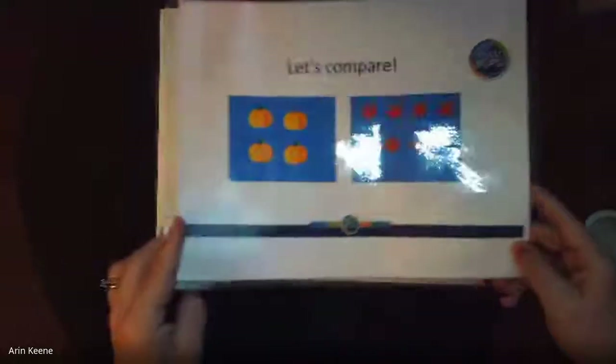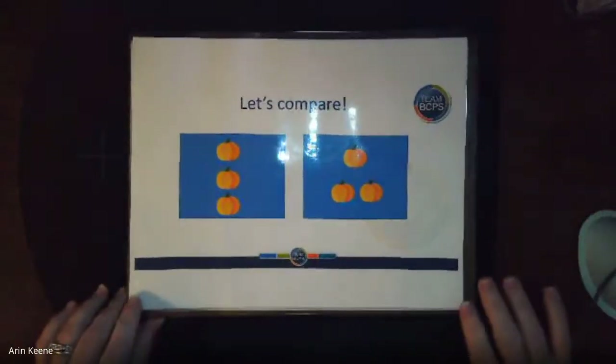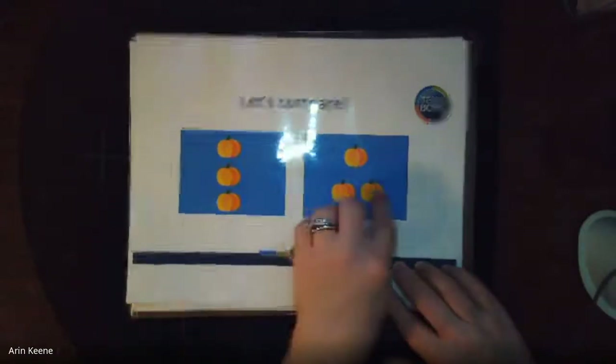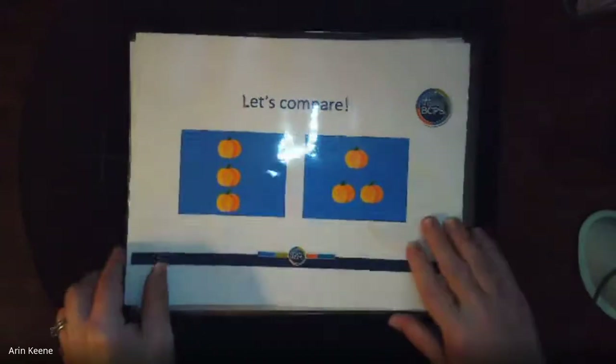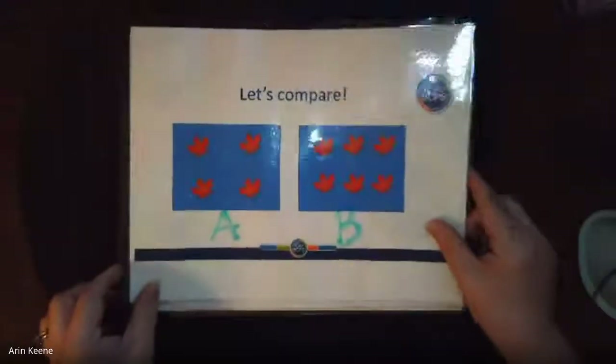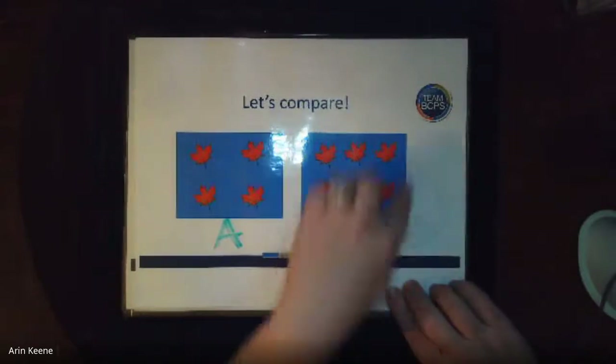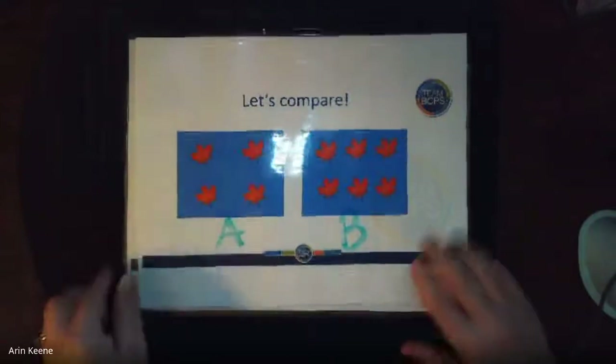Now look at these pumpkins. Are they the same? ¿Ellos son los mismos? Or is one more? Los mismos — they're the same. Three and three. ¿Cuál es más? Which one is more — A or B? Excellent, B. Six is more than four. Excellent job.